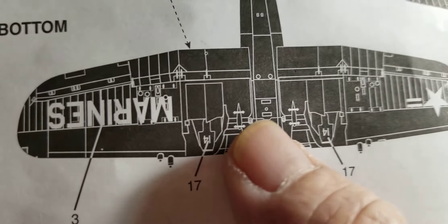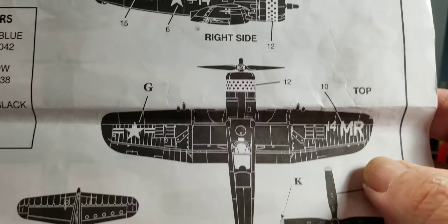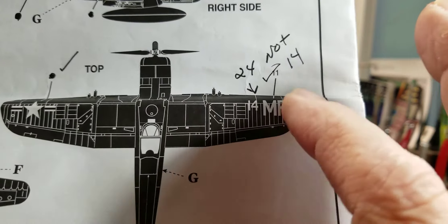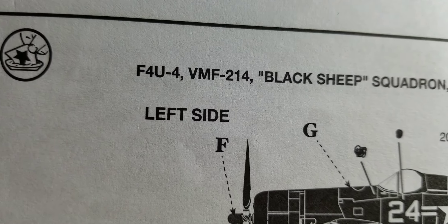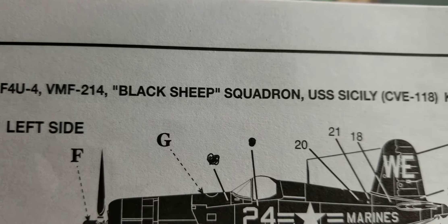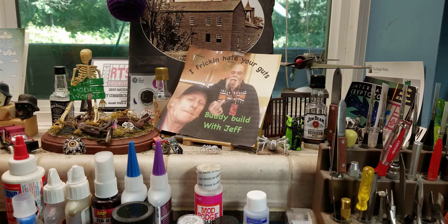The numbers here are 14, that go on here - number 14 on the side - whereas mine were all 24s. So you've got to watch that if you're doing this one. I built the VMF 214 Black Sheep Squadron, USS Sicily CVE-118, Korea 1951. And Jeff says his is the F4U-4 VMA-332, USS Barroco CVE-115, Korea July 1953.